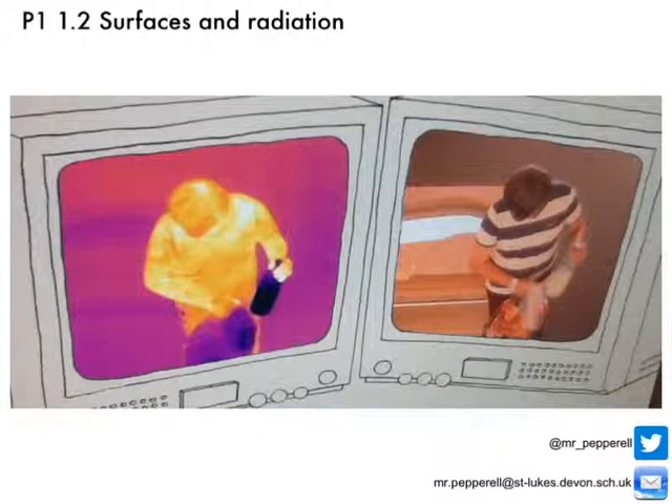Previously we found out that all objects emit infrared radiation. We can see this guy here who's hot compared to his cold drink — he's glowing because he's given out a lot of infrared radiation. If we look at the background, there's a wooden cabinet with a mirror on it, and the mirror appears to be colder than the surrounding wood, suggesting that different surfaces give out different amounts of infrared radiation.